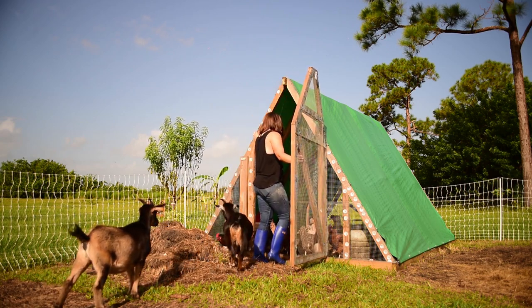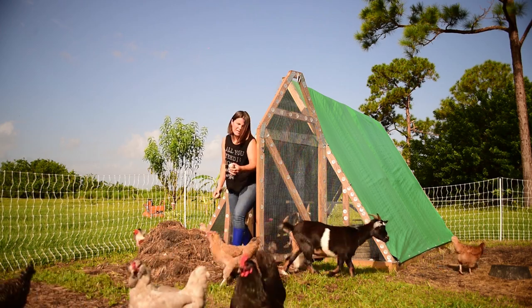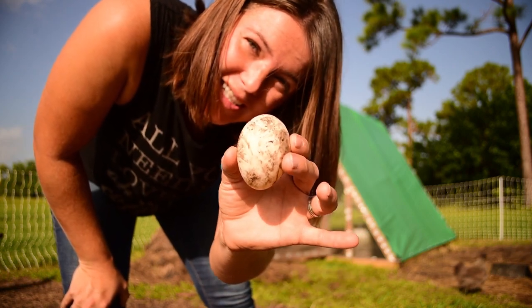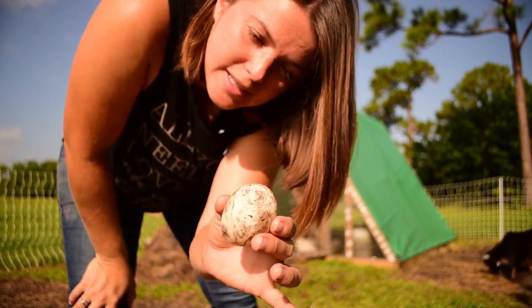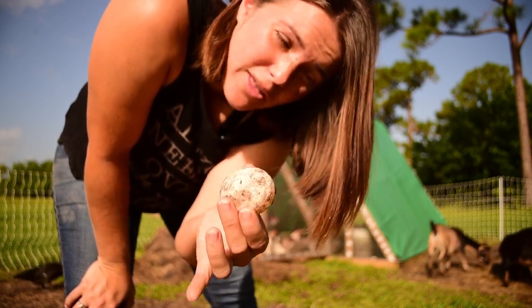Hopefully within the next week or two, if not sooner, we'll see how that goes. Look at that - we're getting duck eggs! I'm so excited about duck eggs, I love duck eggs. They are a little bit bigger - they're kind of about the size of extra large chicken eggs - and the yolks are so rich. I love them.